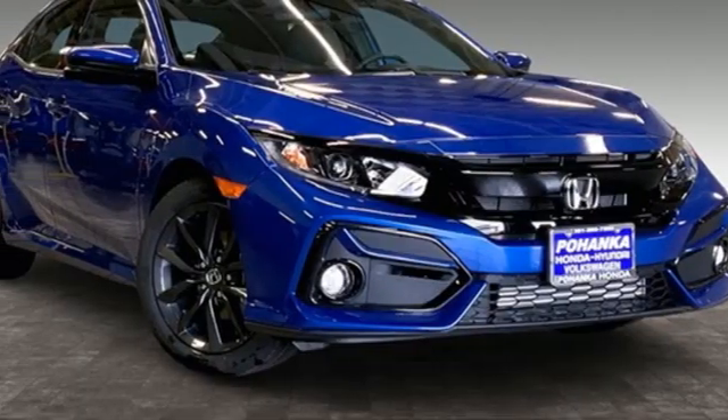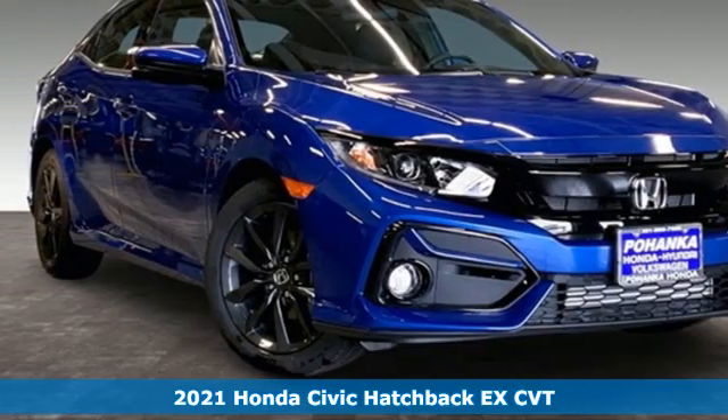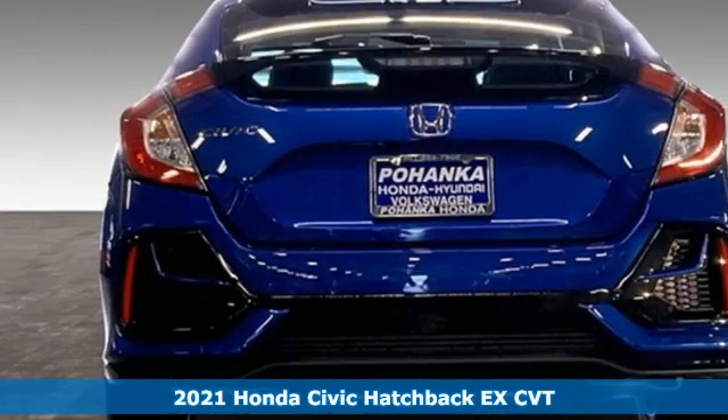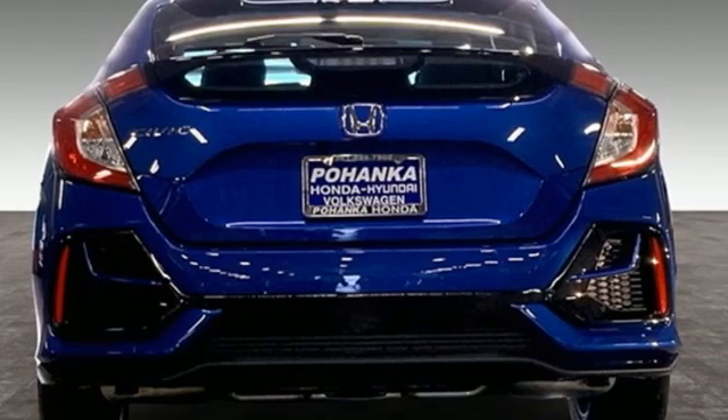Here's a new 2021 Honda Civic Hatchback. Honda has a world-renowned reputation for reliability. It's equipped for all your driving needs and wants.